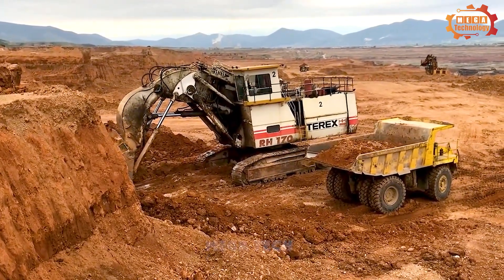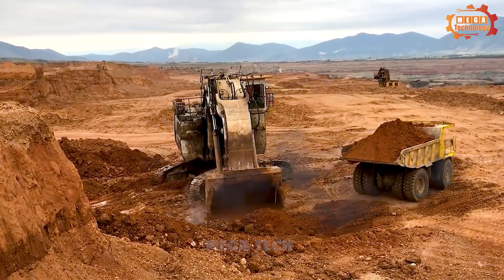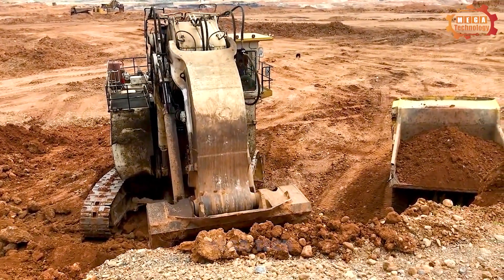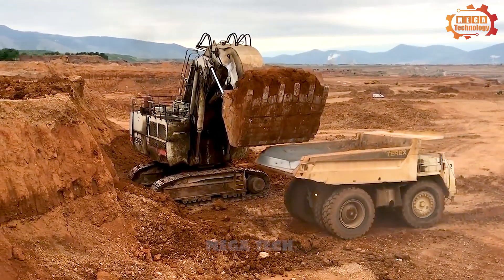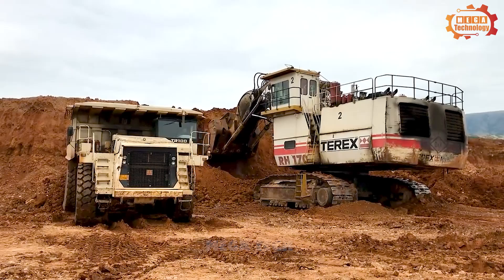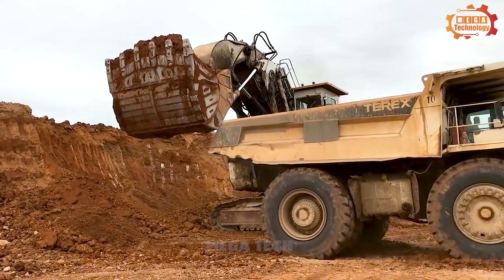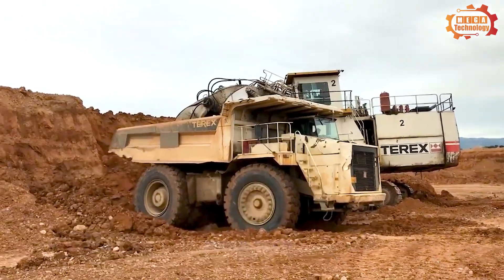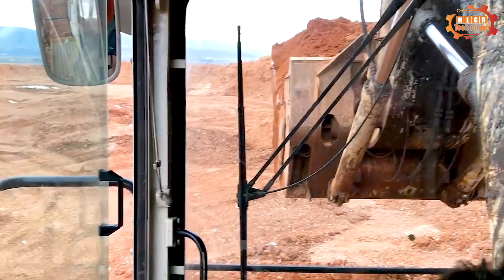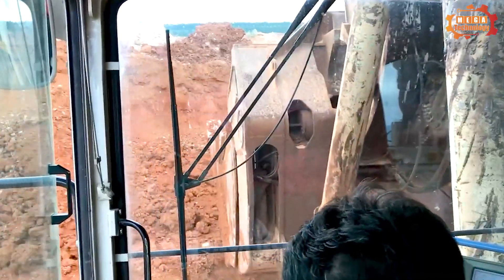The Terex RH-170 is a heavy-duty crawler excavator designed for mining, construction, and land-leveling applications. It has a maximum lifting capacity of 170 tons and can fully load a 200-ton truck in just a few minutes. The excavator is equipped with two Cummins KTA 38 C1200 diesel engines, each generating 1,000 horsepower. It measures 21 feet wide, 20 feet long, and 26 feet tall, with a maximum reach of 120 feet and a maximum extraction height of 130 feet. The bucket is made of sturdy steel.